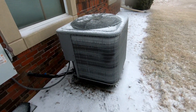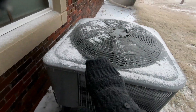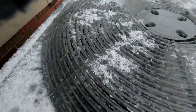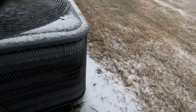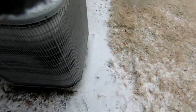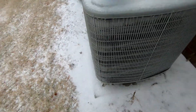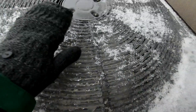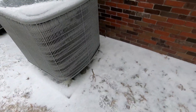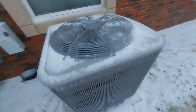Oh my gosh, dude, look at the fan. It's barely even able to blow any air. In some places the ice has completely covered the fan grill. That's just crazy.